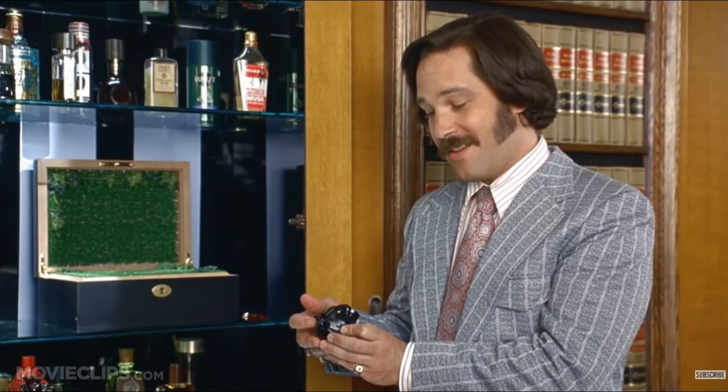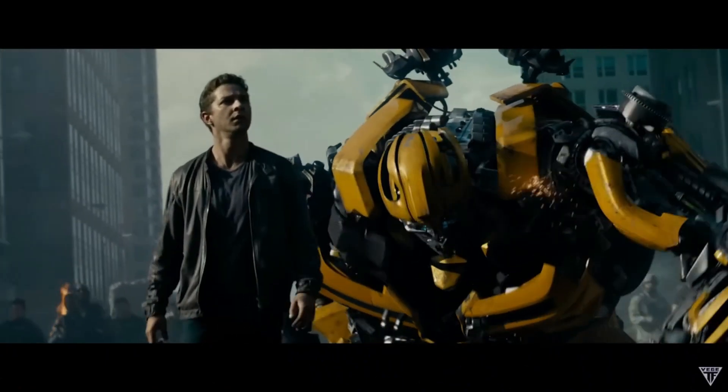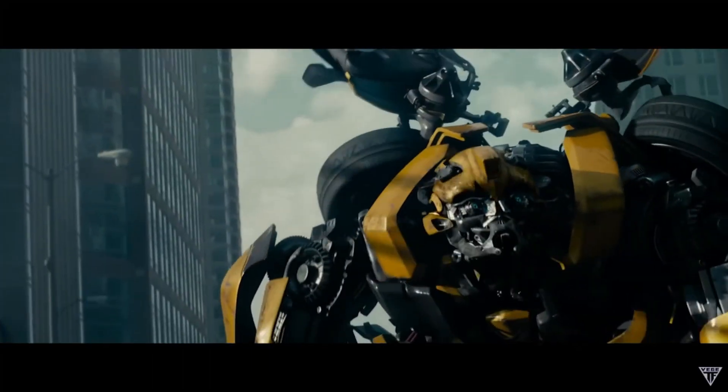ChatGPT is fantastic, except for when it's not, which is like most of the time. 60% of the time it works every time. But I'm broke. Fancy GPT remains out of my reach, so I have to make do with what I've got.